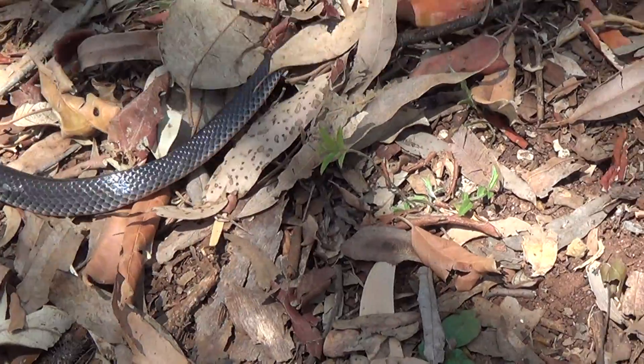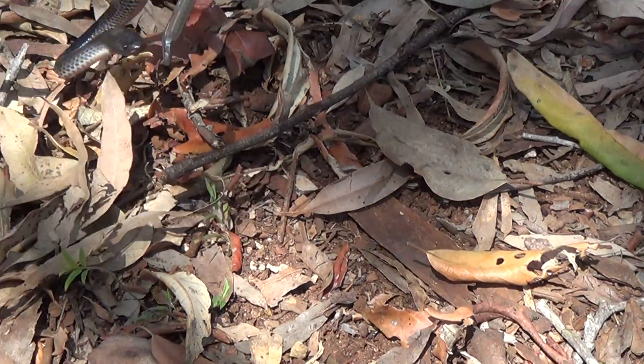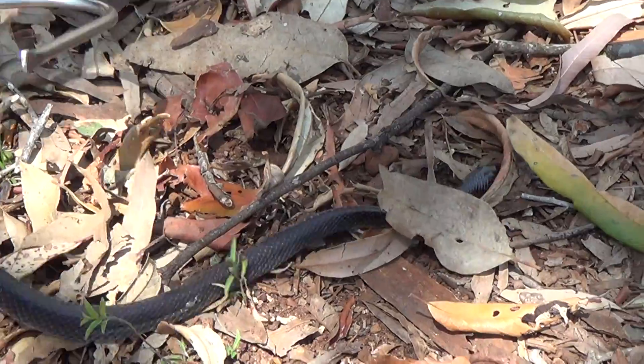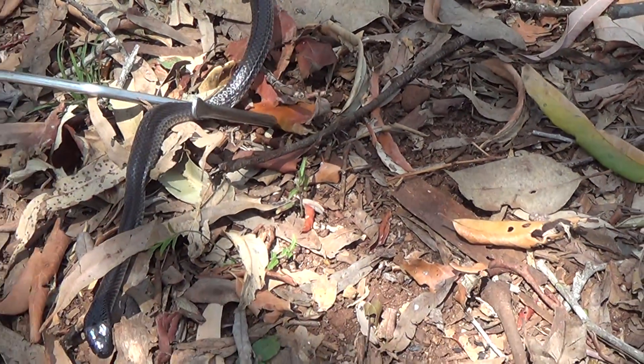Beautiful little animal. Not often seen — very secretive. Lives in the mulch, under debris. They can live in quite large colonies actually, very similar to the yellow-faced whip snake. You can find them in large numbers together.